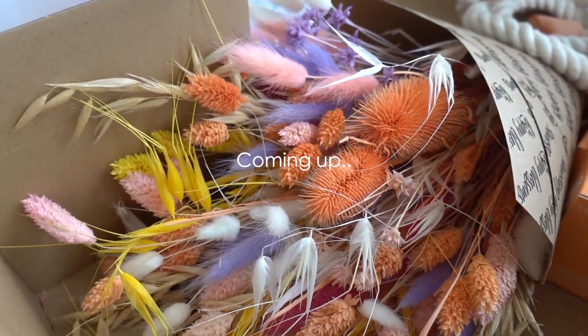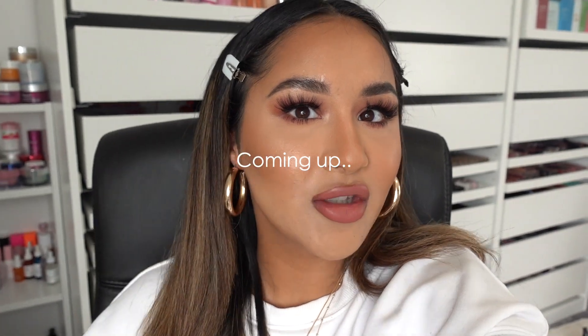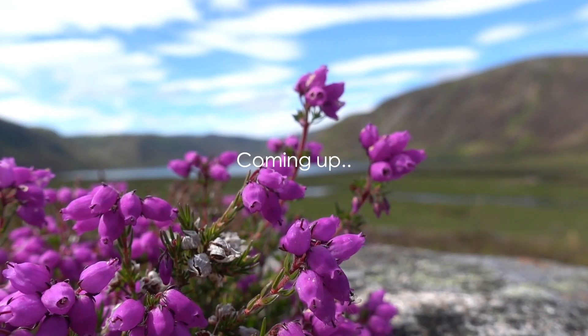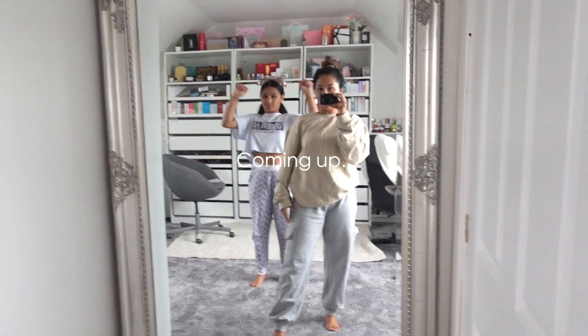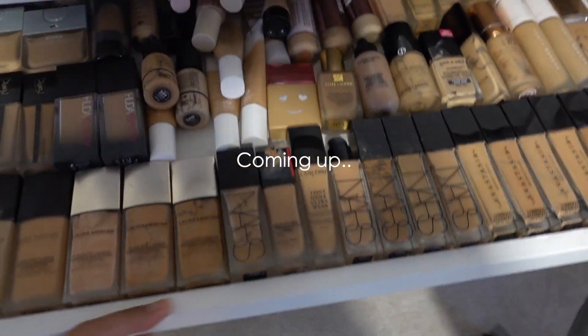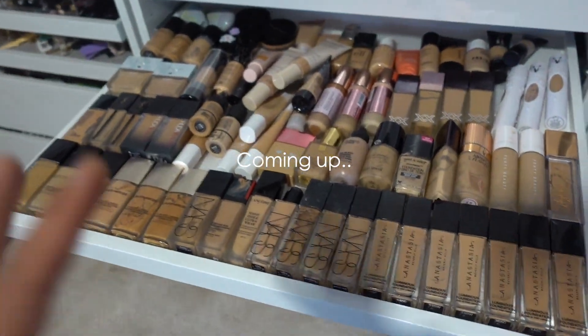Look at these flowers — this is my lazy day food. It's quarter to 12 and I just finished getting ready. My foundation drawer — I decluttered it and got rid of most of them. I used to have two drawers, now I only have one.